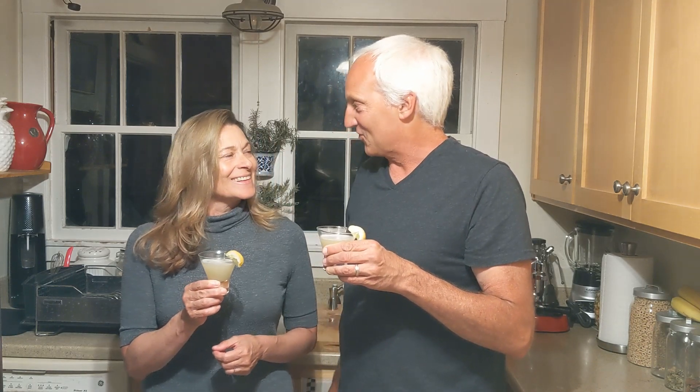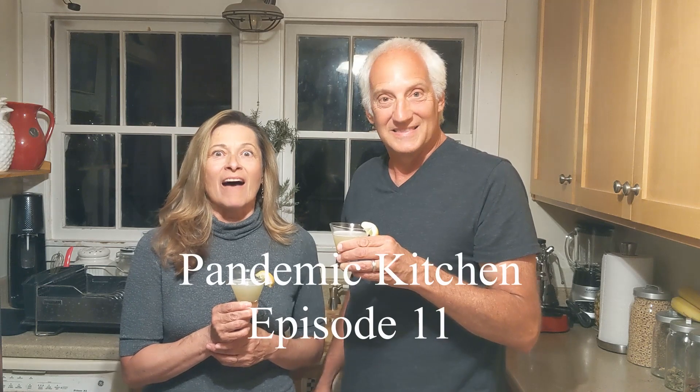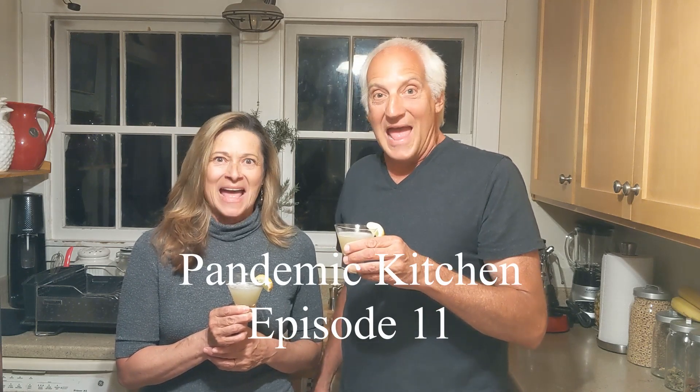Here you go. Gimlets! Oh wow, how exciting. Well, it is exciting — we're starting our second 10. Wow, I know. So what episode is it? It's 11 of Pandemic Kitchen. Yay!